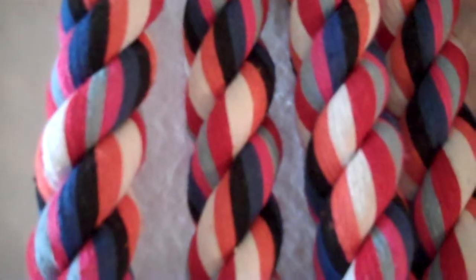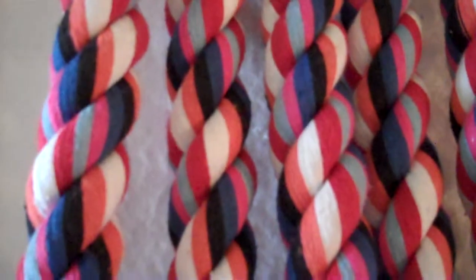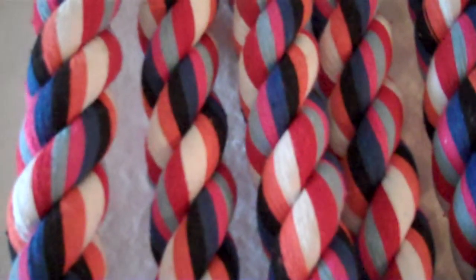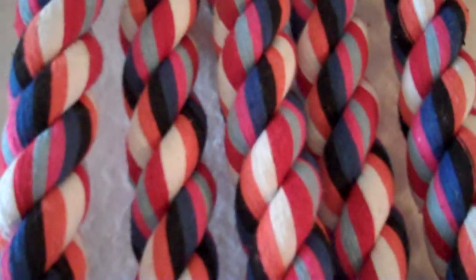Hey, thanks for stopping by at birdsupplies.com again today. In response to our bird perch series that we're doing, I wanted to talk about the rope or fiber perches that we have in stock. Not every bird can grasp a slippery or even a multi-textured bird perch such as these.